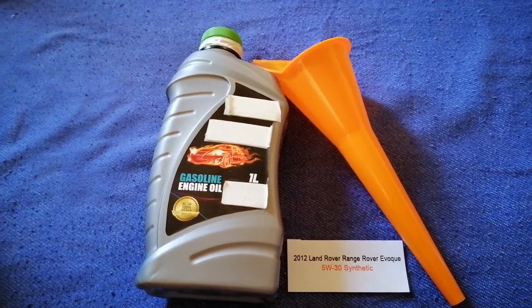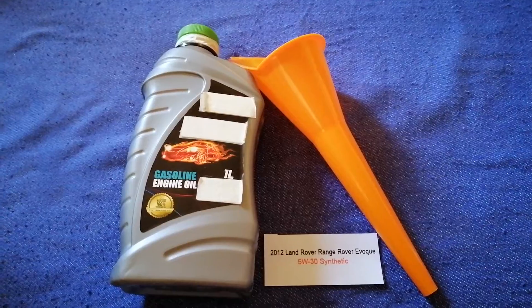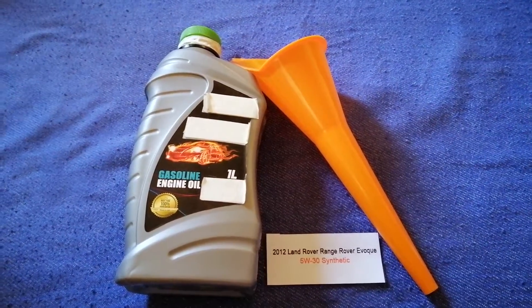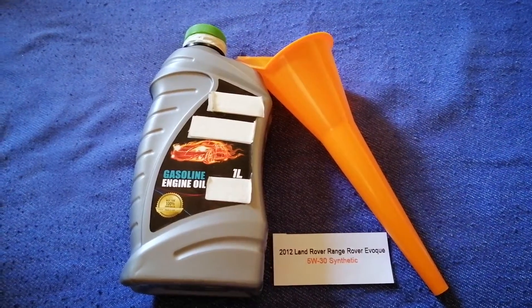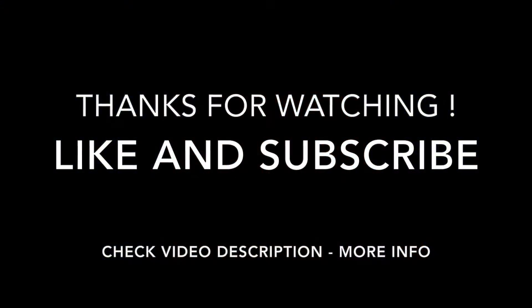If you know a cheaper place to buy oil for your car, make sure to leave a comment and let the rest of us know. Don't forget to check the video description for the most recent price. Thank you for watching — if you enjoyed this video, please like and subscribe.